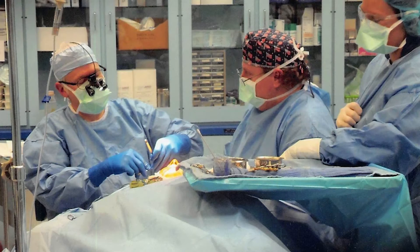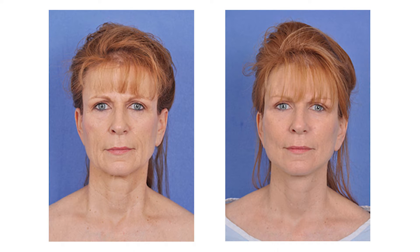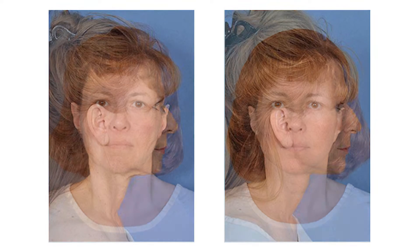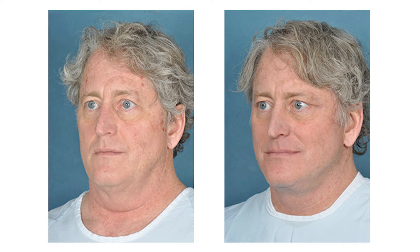Some of the specialty procedures I offer are facial plastic surgery such as facelifts. There are the mini lifts or the skin lifts, and then there are the intermediate or standard lifts, which is pretty much standard care across the country. And then there are the deep plane facelifts, which go a little deeper and deliver a more natural and longer-lasting result.